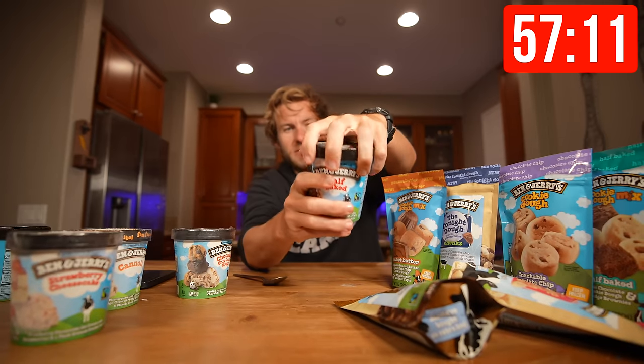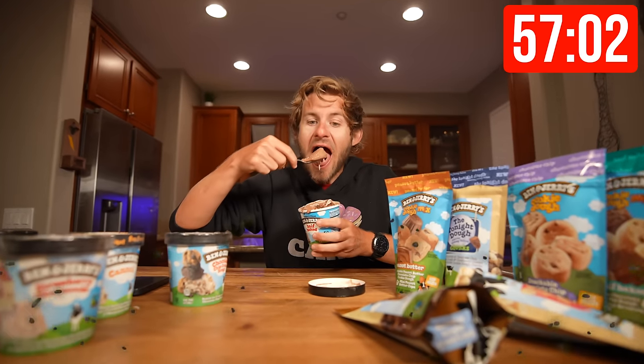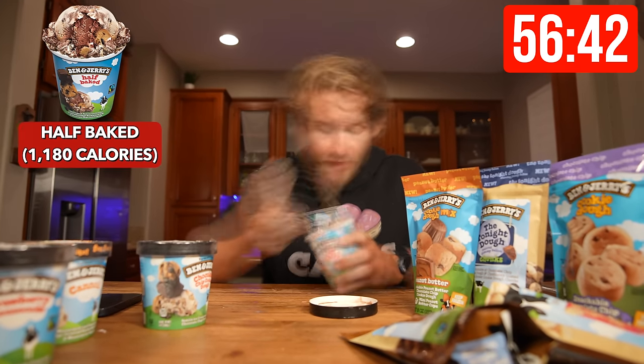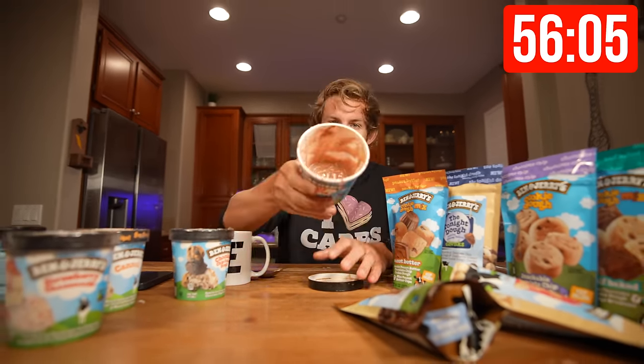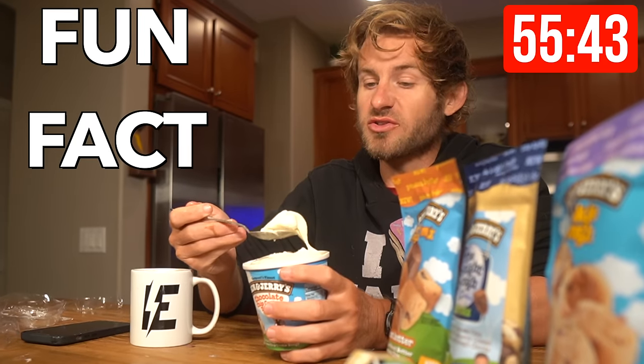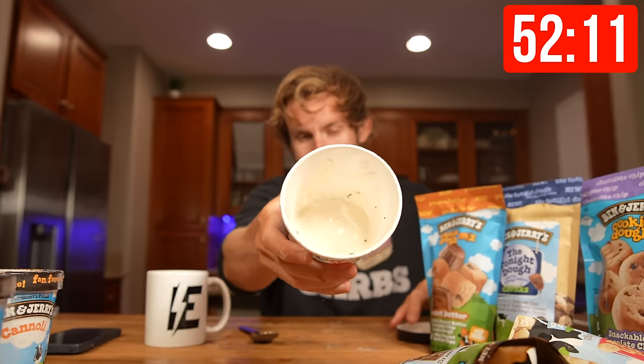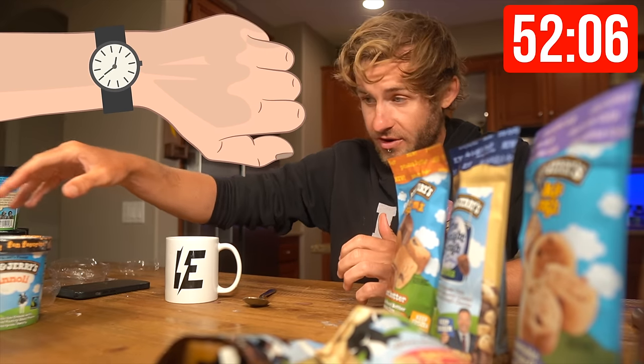We're about two and a half minutes into the challenge. Now it's time for the half-baked bite. Half-baked is down. Next, we're going to do chocolate chip cookie dough. I learned this cool trick where you can touch your tongue to the top of your mouth and it takes the brain freeze away. Third pint is down — we are about eight minutes into the challenge and making really good time.